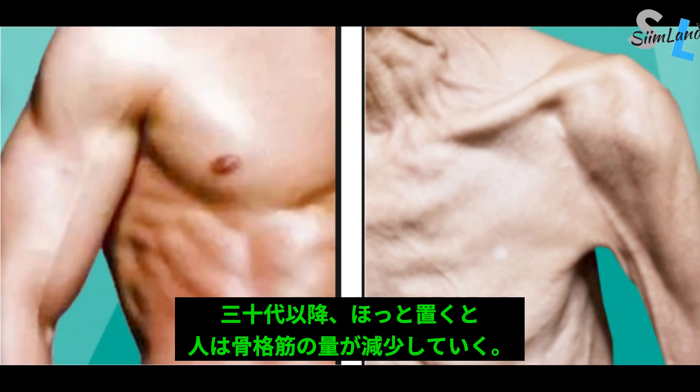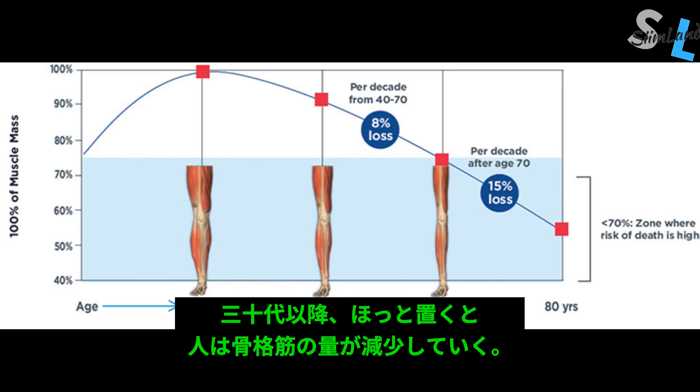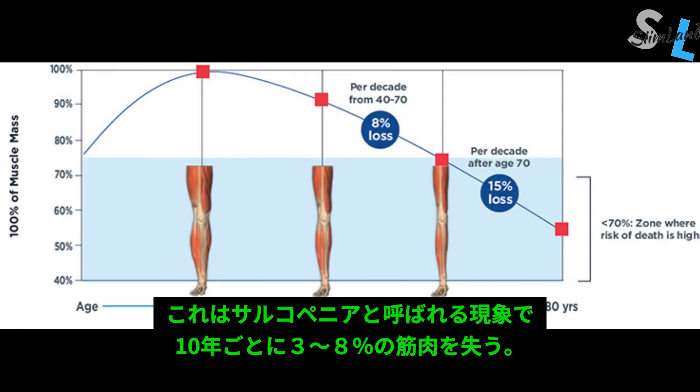The human body tends to deteriorate with age. After the age of 30, aging is characterized by a progressive decrease in skeletal muscle. This process is called sarcopenia, and it can happen at a rate of 3–8% reduction per decade.